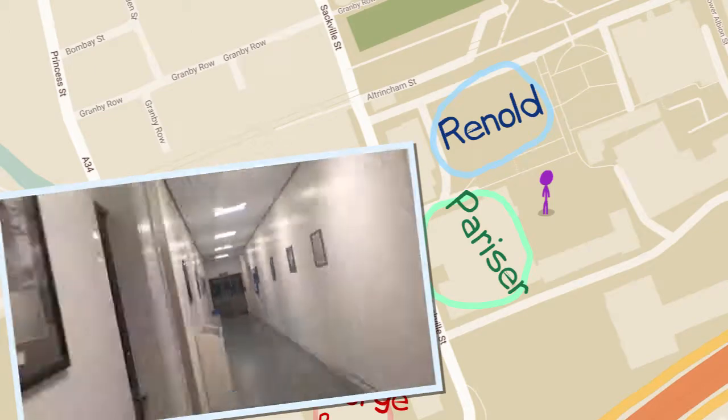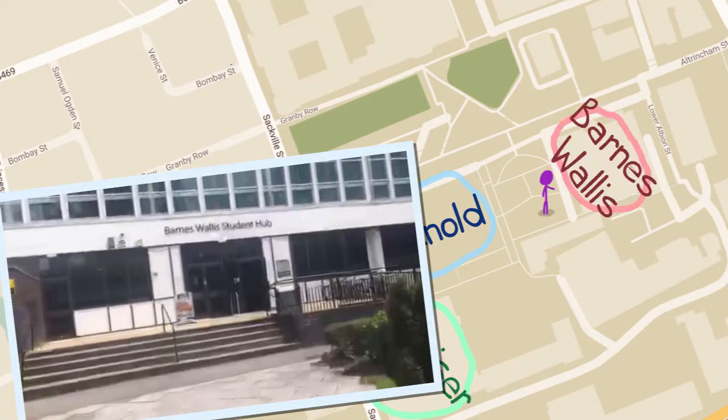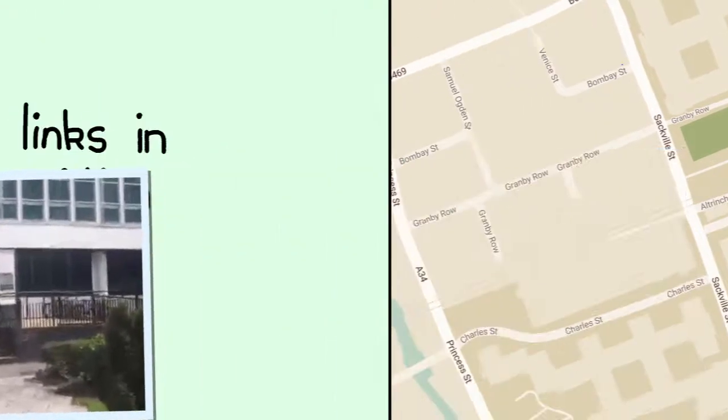In fact, there are computer clusters all over campus. There's another one nearby in Barnes-Wallace building.